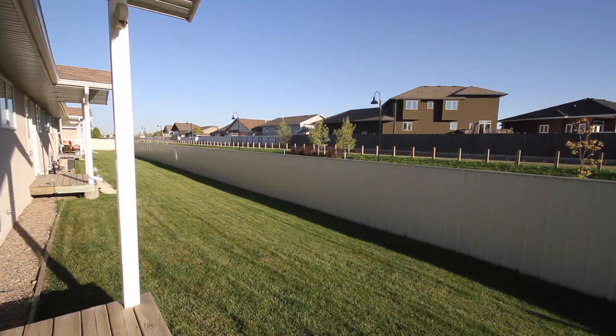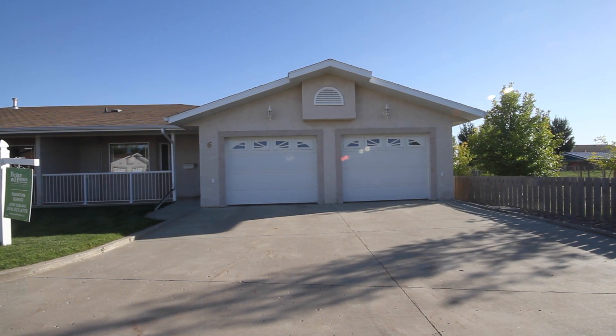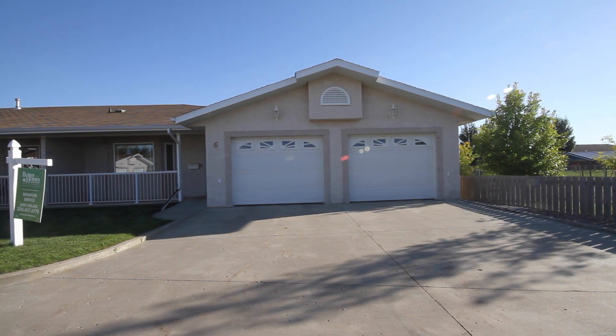Conveniently located to parks and walking paths, this home is sure to provide a very comfortable living experience.